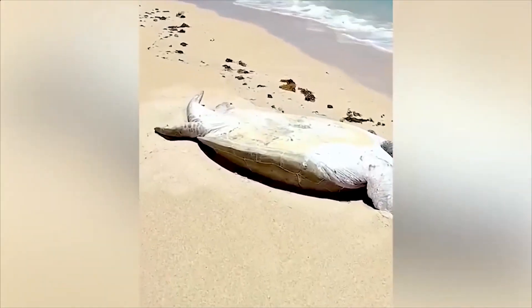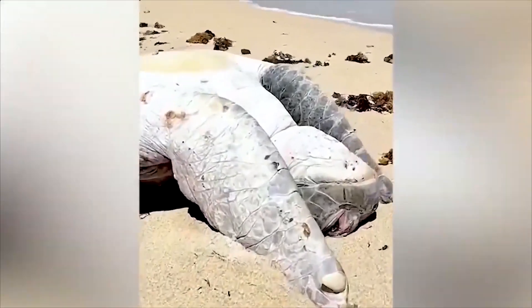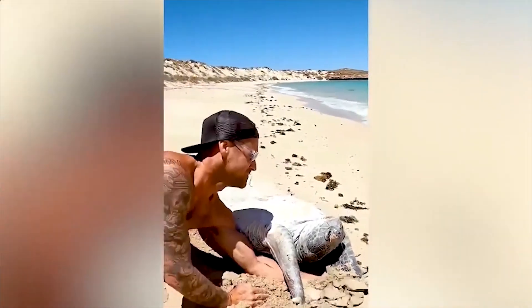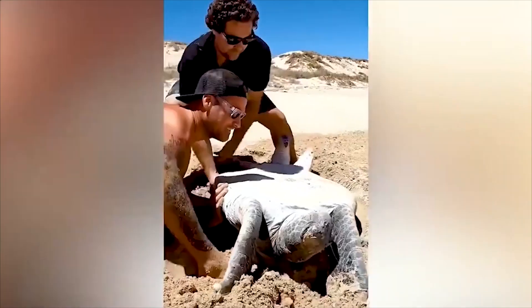Hey, WOW TV viewers — what would you do when seeing a turtle in trouble? It's still alive. Follow this guy's journey from encountering this situation and how he handled it.